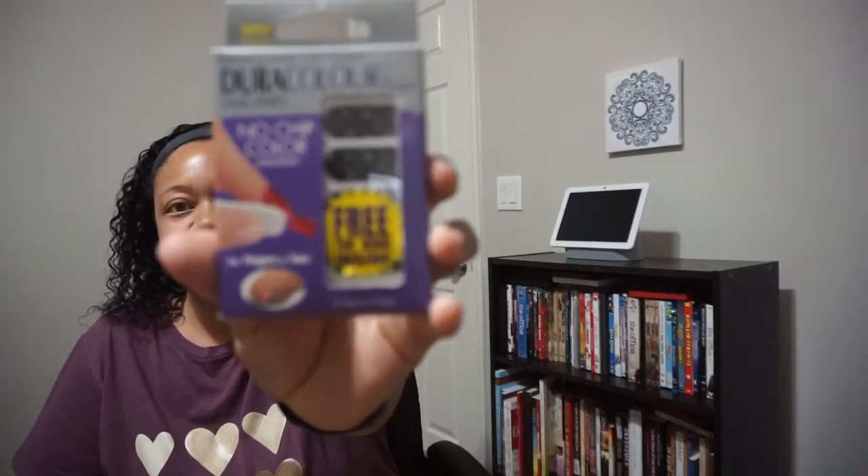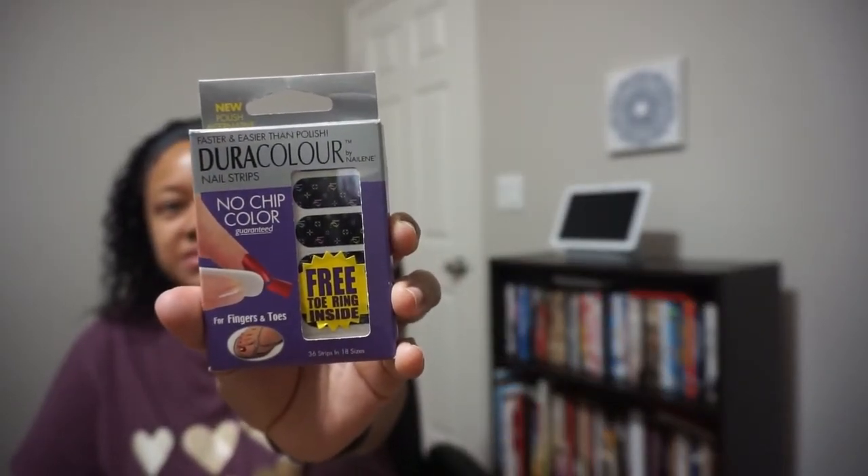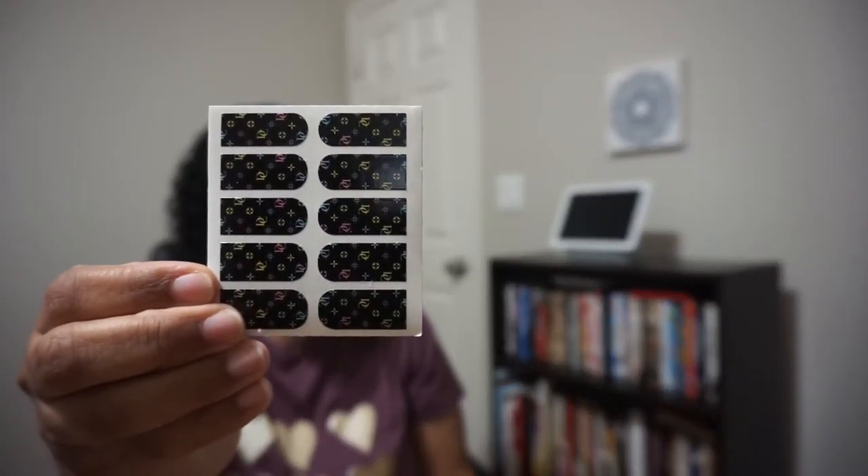The next item are Dura Color nail strips. They have instructions on the back: pick the size, apply and smooth, then trim the edges. The design is pretty cute — it says you can use it on your fingers and your toes.